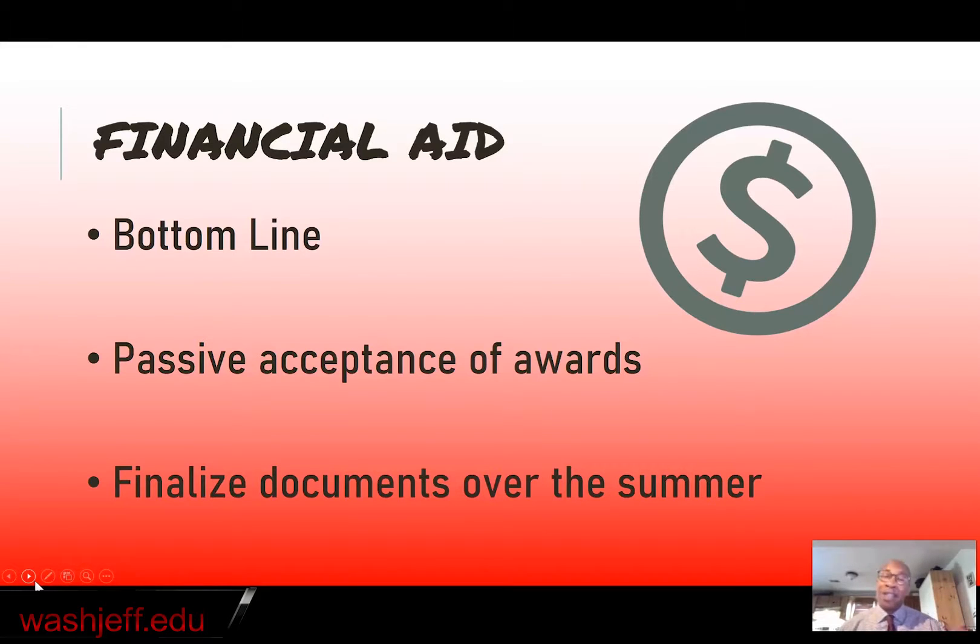That'll all be listed on your aid offer. In addition, we're going to send you what we call the bottom line, which is just a document that allows you to sum up everything that we've given you in one swoop. It also allows you to add those same items from up to two other institutions, because we want you to know what you're paying out of your pocket — where's the bottom line for each school that you're interested in? Second, you should know that we practice what's called passive acceptance, which means that unless you want to decline some part of your aid package, you don't need to do anything. We assume once we send you an aid offer that you're going to accept everything on there unless you tell us otherwise. So you need to do absolutely nothing to accept those awards.